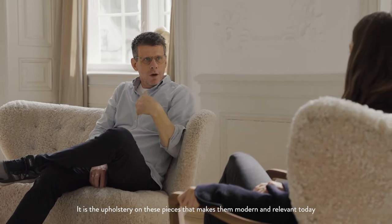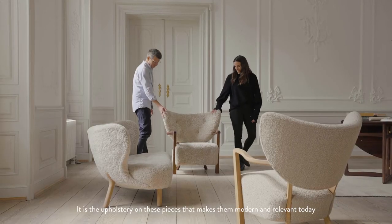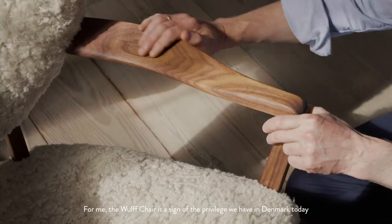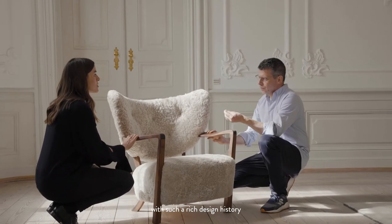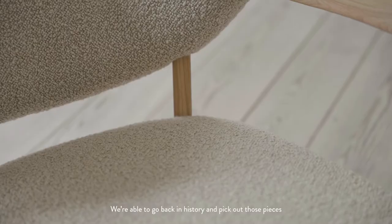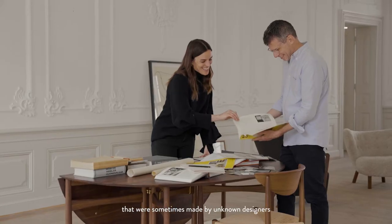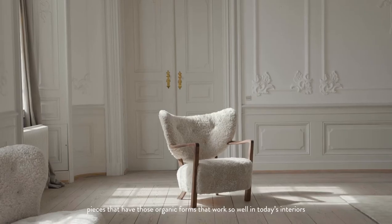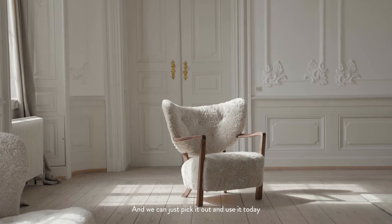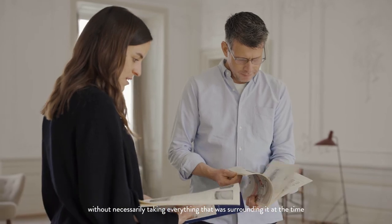It is the upholstery on these pieces that makes them completely modern and relevant today. For me, the Wolf Chair is a sign of the privilege that we have today in Denmark with such a rich design history. We're able to go back into history and pick out those pieces that sometimes were made by unknown designers — pieces that have that organic form that works so well in today's interiors. And we can just pick it out and use it today without necessarily taking everything that was surrounding it at the time.